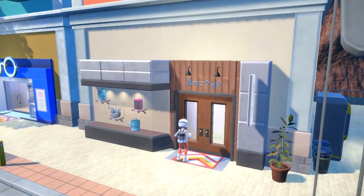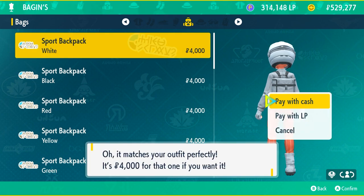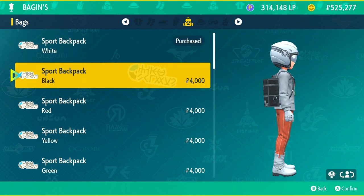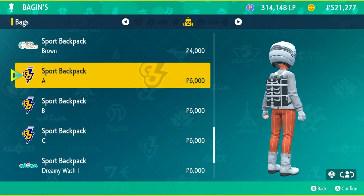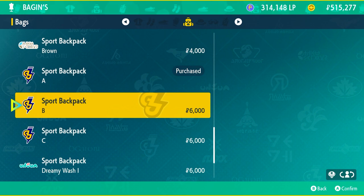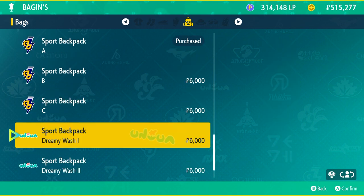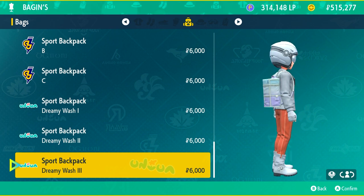Heading down the road is another Baggins store — just because it shares a name doesn't mean they sell the same items. This one has sport backpacks that blend nicely into the winter uniform jacket. There's also Sport Backpack A which looks like ribs on the back — really cool. I wish I had a black jacket or pants to match. There are also softer color scheme options like Dreamy Wash which are probably more appealing to some players.